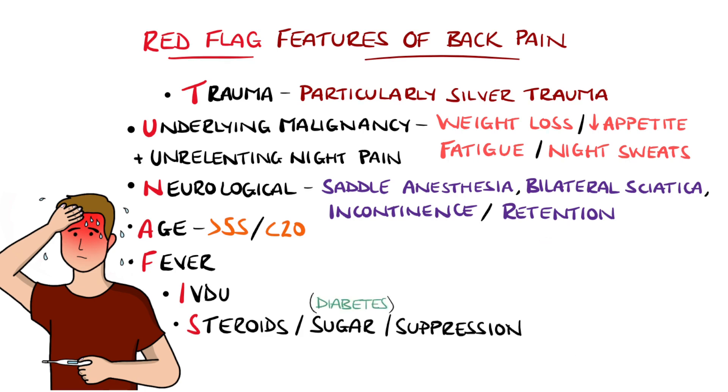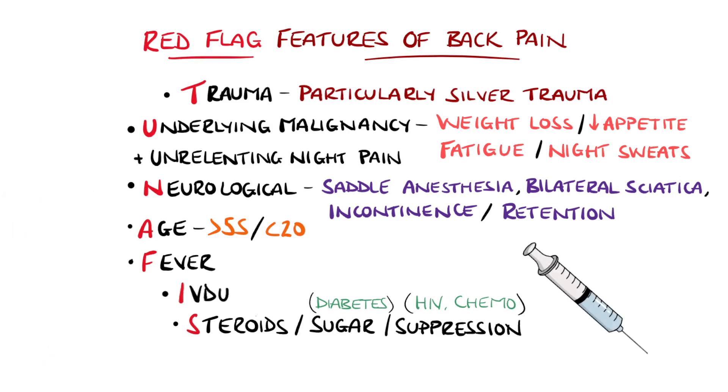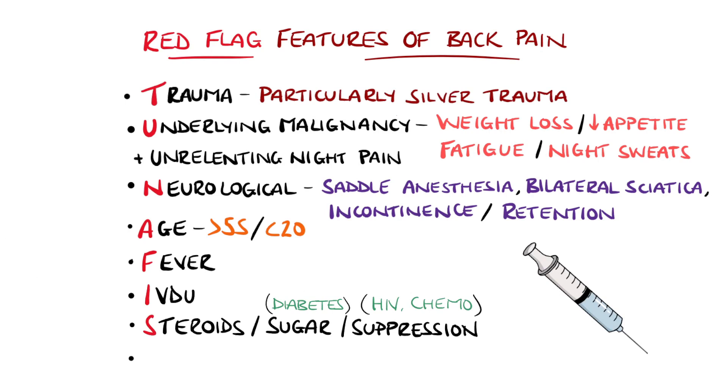The features under S are: steroid use, sugars meaning diabetes mellitus, and suppression meaning immunosuppression such as chemotherapy or HIV. Steroids also increase the risk of osteoporosis and therefore fractures. A past history of malignancy should also trigger further workup.